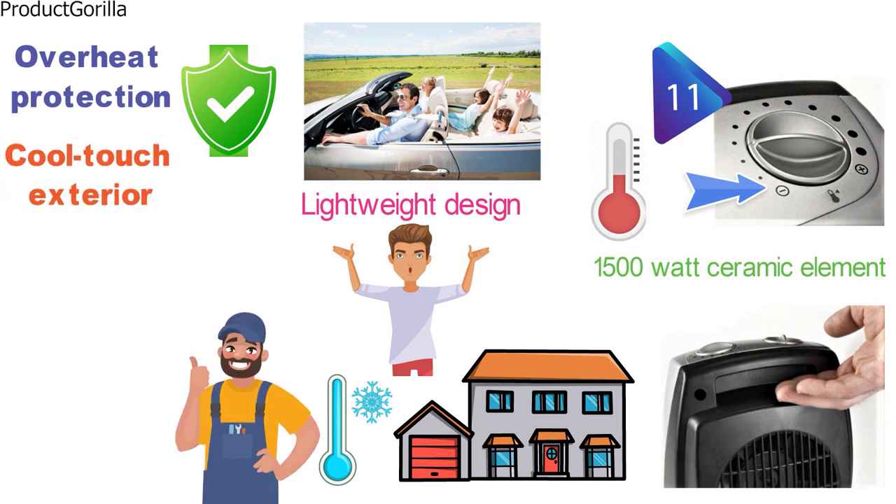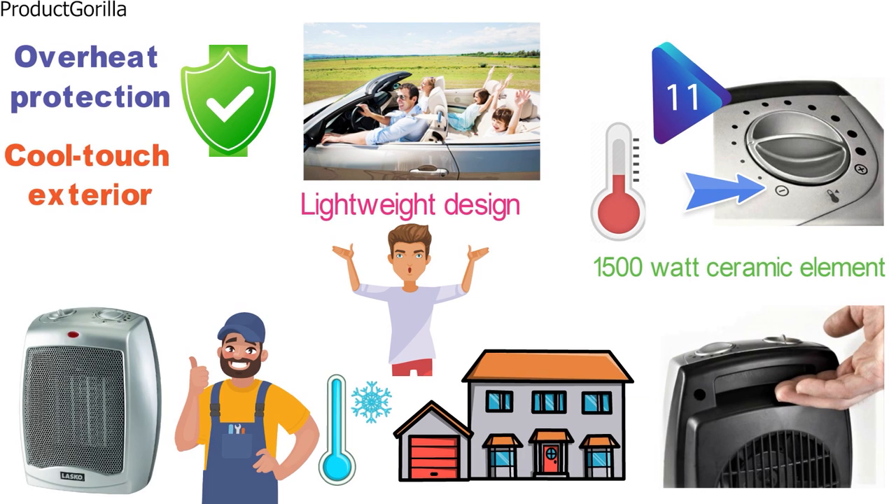The Lasko space heater is ready to go. Once you take it out of the box, just plug it in and it's ready to use.